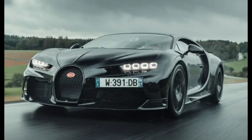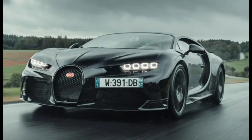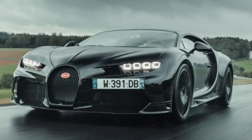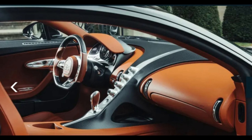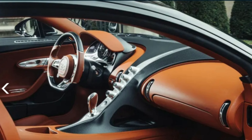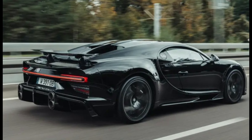Then there's the top speed, which Bugatti has limited to 261 mph on the standard Chiron — a token 3 mph more than the Veyron Supersport — but raised to 273 mph on the £2.6 million Chiron Supersport.